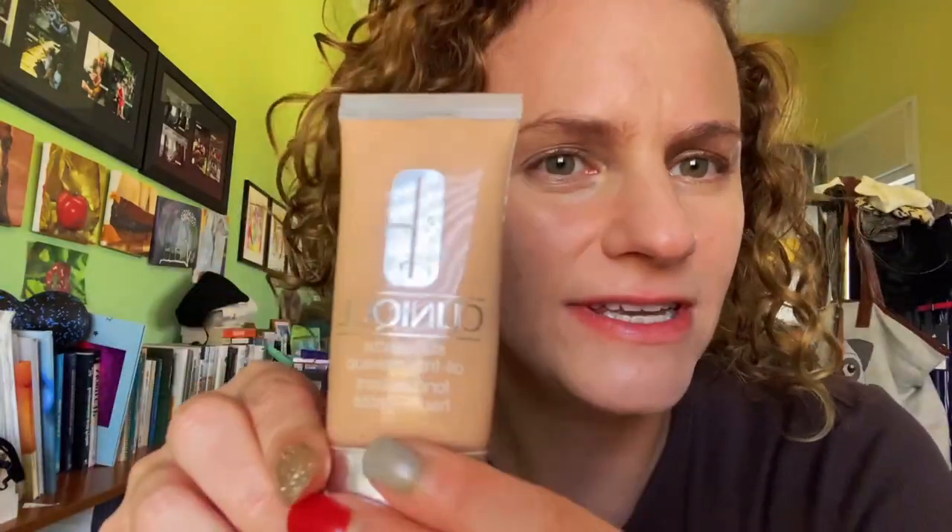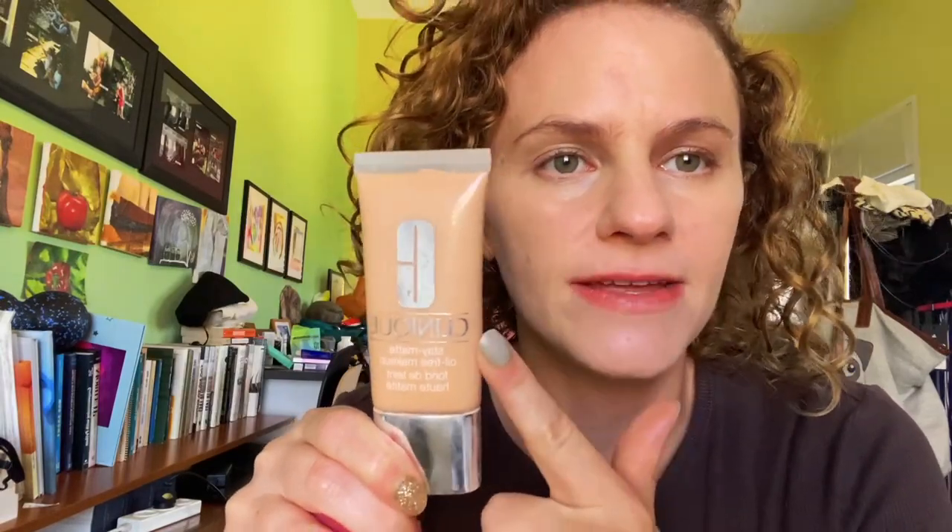I like that it is really matte, and it covered pretty well my scar here and my acne scars as well. My face is ready for contouring and makeup, and I would definitely give it a try. This was from Clinique — I'd give it a thumbs up.